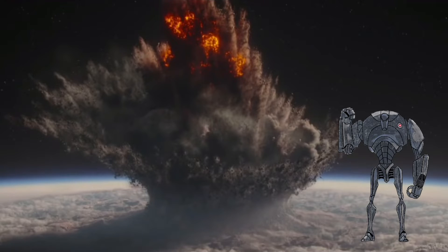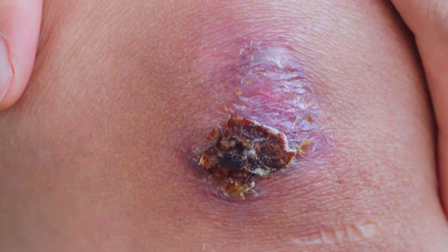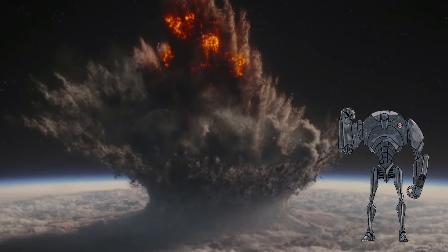The super-battle droids wage war across the galaxy, which represents our body or the specific site of immune challenge, often leaving immense damage and destruction in their wake. The only option to rid the galaxy of hostile invaders for good and restore balance is to call in the strength of the Jedi Army, which represents the adaptive immune system.